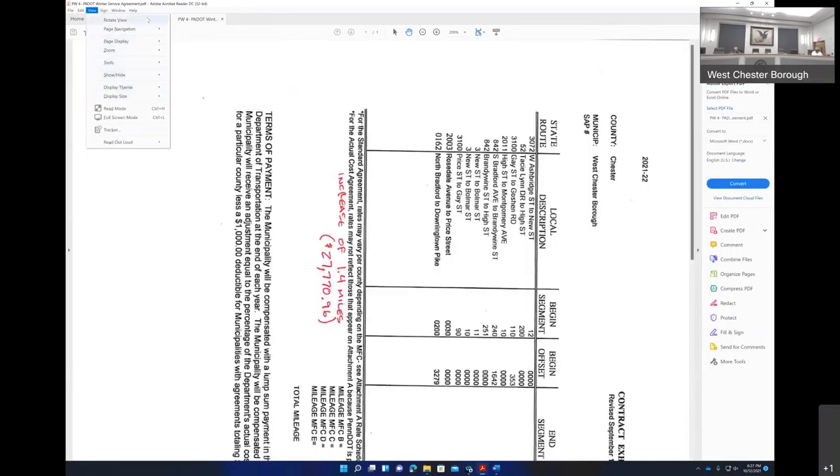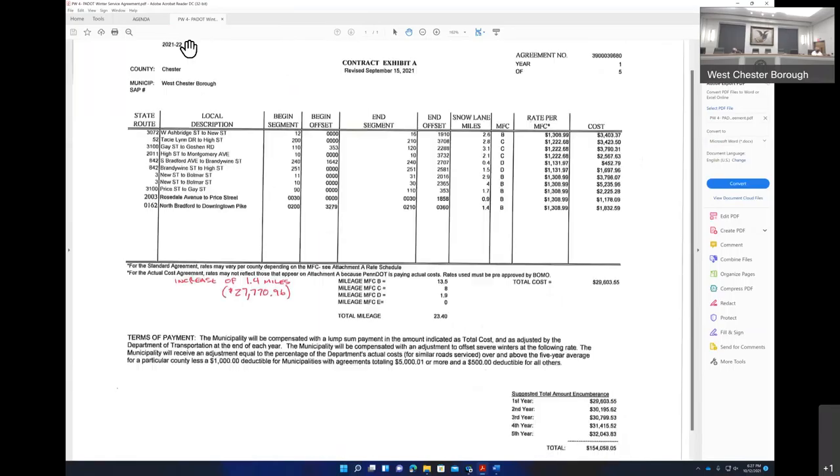There was an increase from $27,770 to $29,600 roughly for 2022. You have the schedule for the next five years in the bottom right-hand side. Assuming all roads stay the same, over five years we're expecting to get $154,000 from PennDOT. They gave me a new agreement to have executed, and as part of that agreement they wanted a resolution by borough council.